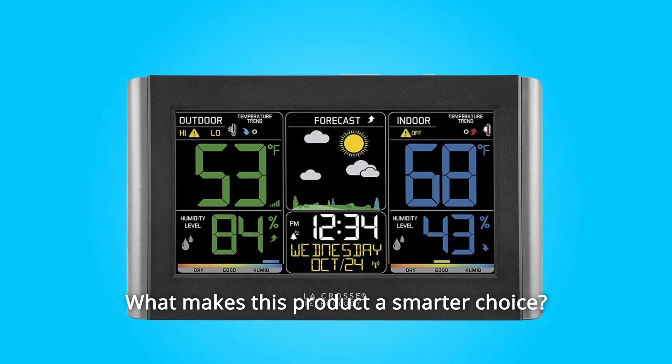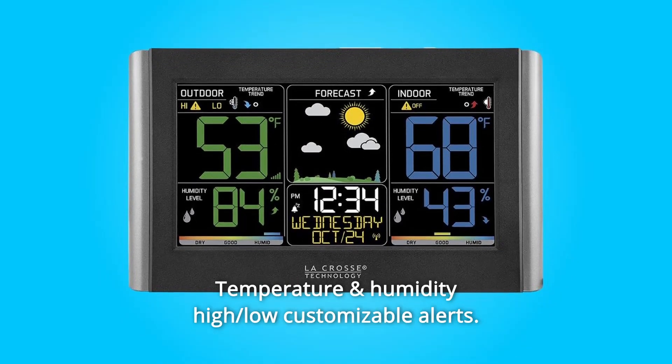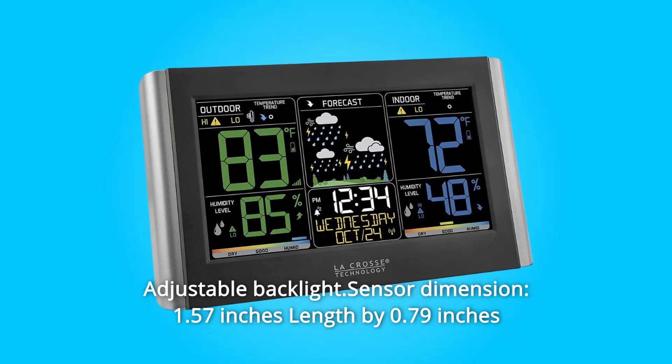What makes this product a smarter choice? Number 1: dynamic forecast icons with tendency arrows. Number 2: temperature and humidity high and low customizable alerts. Number 3: comfort level color bar. Number 4: adjustable backlight.